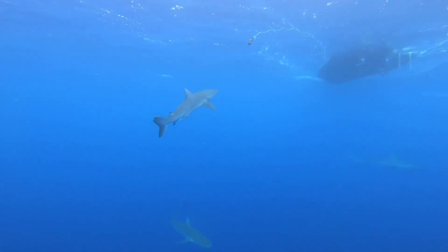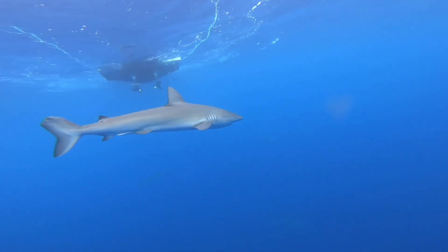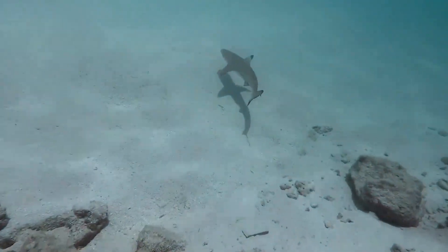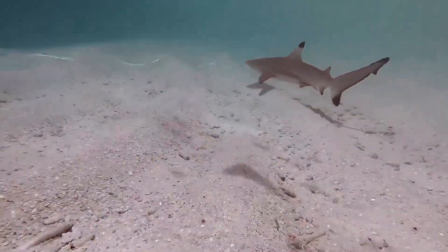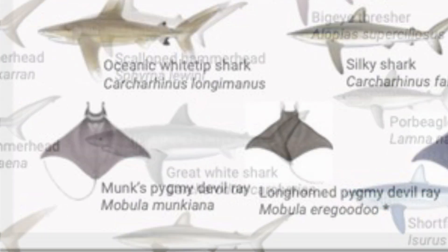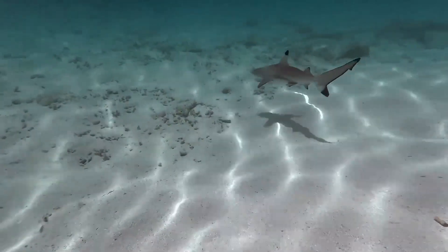Fact 10: Some sharks have a spiracle that helps them breathe. The spiracle is placed right below the eyes and provides oxygen directly to the shark's eyes and brain. Bottom-dwelling sharks, such as angel sharks and nurse sharks, breathe through this extra respiratory apparatus while resting on the seafloor. It is also used for respiration when the shark's mouth is occupied with food. Fact 11: Not all sharks have the same tooth structure. White sharks have triangular, serrated teeth, whereas makos have highly pointed teeth, each leaving a distinct mark on their prey. Over the course of its life, a sandbar shark will have over 35,000 teeth.